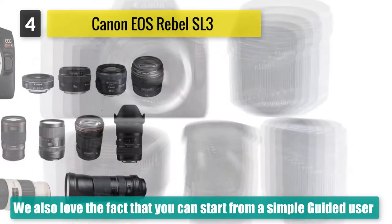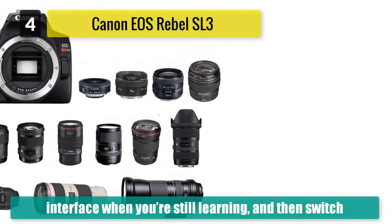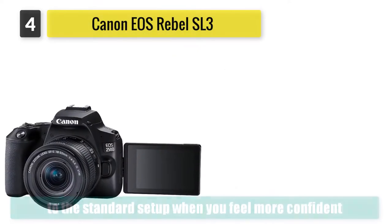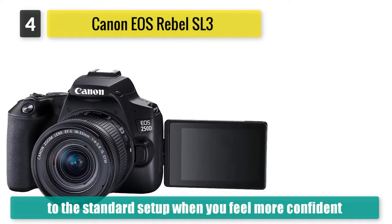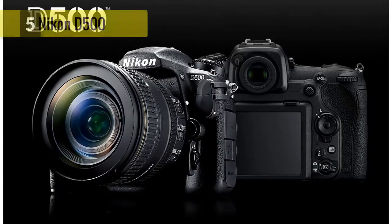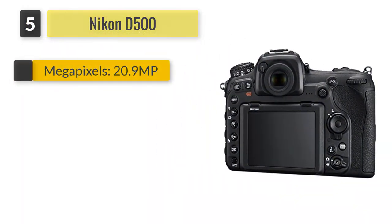The Rebel SL3 (EOS 250D) is a replacement for Canon's older Rebel SL2 (EOS 200D), adding 4K video and better live view autofocus. But the previous model is still on sale and we still really rate it, especially if the prices fall.